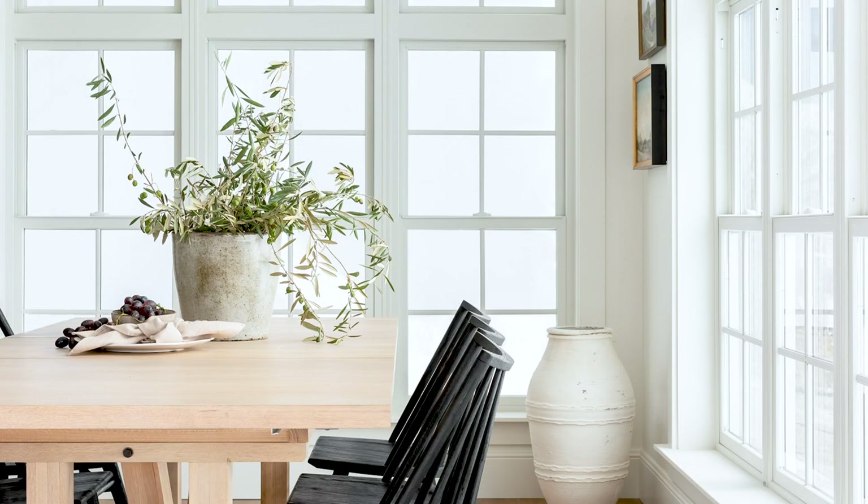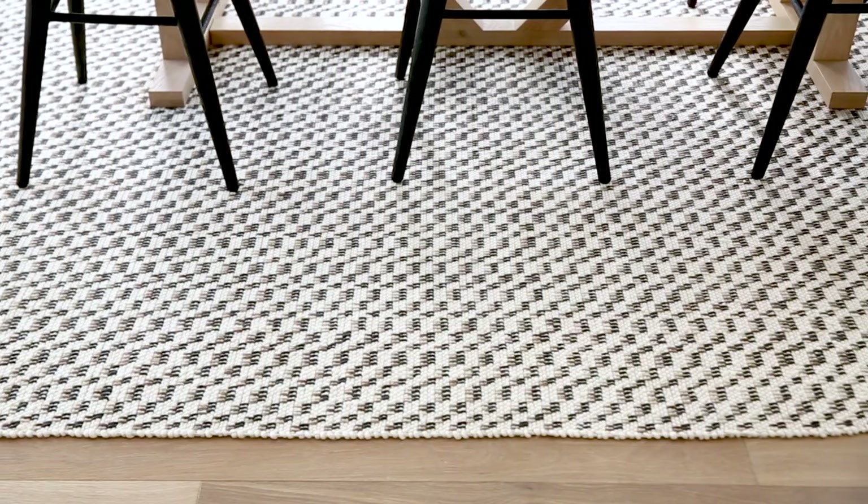With the oak dining table, the black chairs, and the white walls, we needed something to tie all of those tones together, and the James woven rug was the perfect piece to do just that.